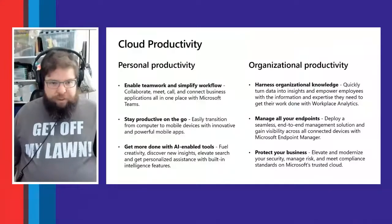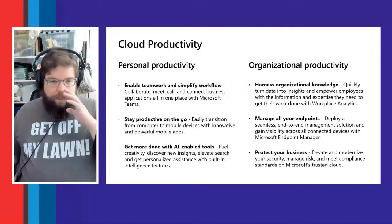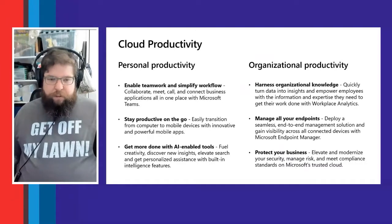Microsoft 365 is all about productivity — personal productivity, getting your job done and making your day easier, and organizational productivity, making the business more productive, reducing costs and time. On the personal productivity side, we want to allow people to work better as a team and simplify that whole process. We want teams to be able to collaborate, meet, call, and connect easily all in one place, and we have Microsoft Teams for that.